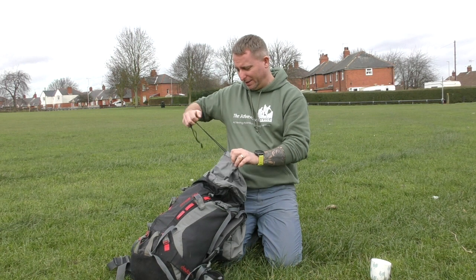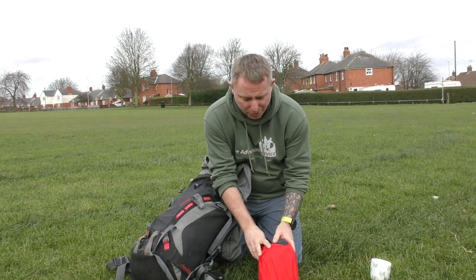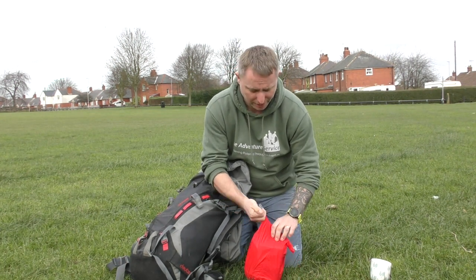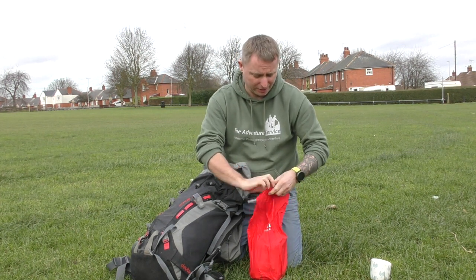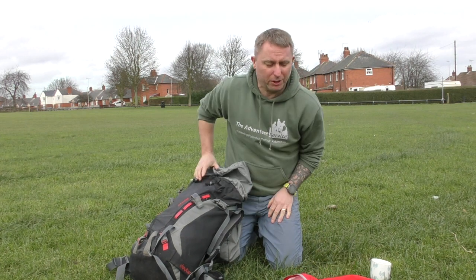First and foremost, the most important kit — goes out everywhere we go. Always at the top of my bag so I can get to it quite easily: first aid kit. And I've got a good first aid kit there.